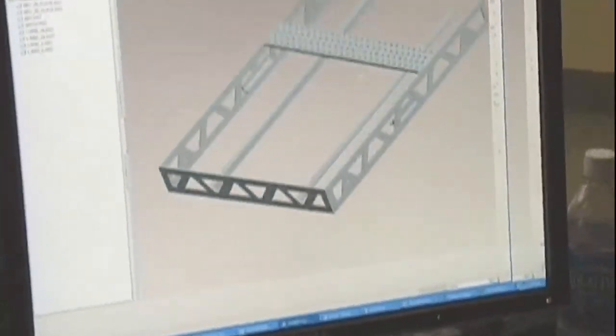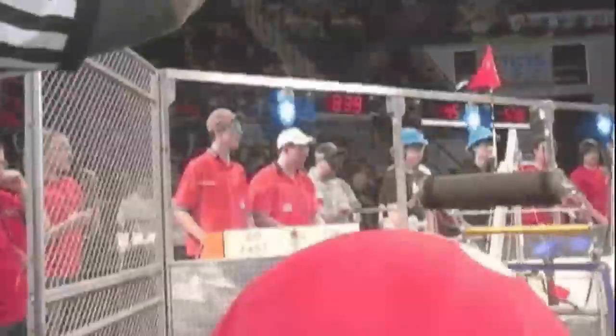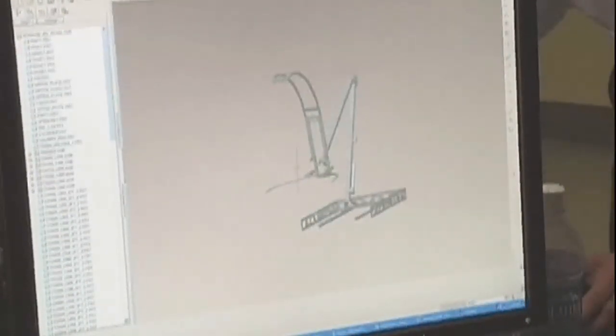So people at home can pull up the things, make adjustments to them, put them back, and all that good stuff. James is one of 30 teammates on Rosie Robotics. This is the team's design in the online collaboration software.